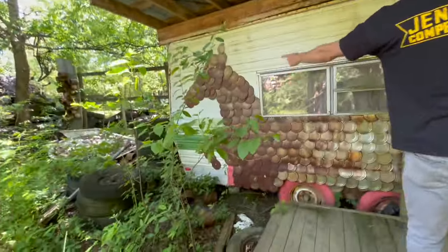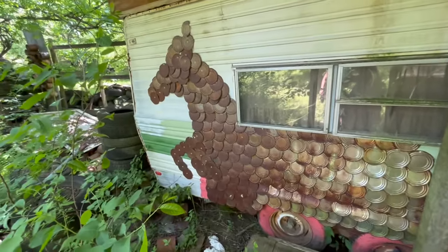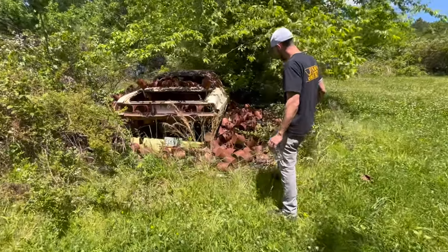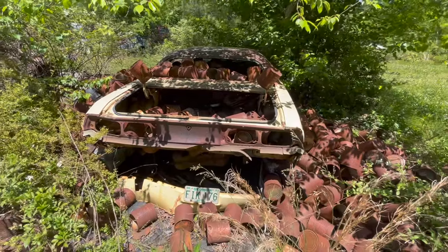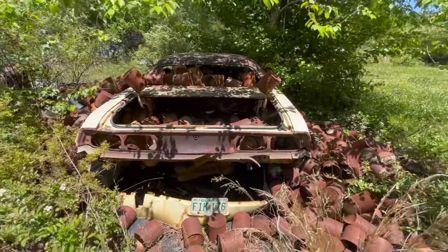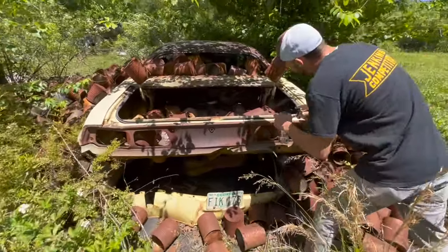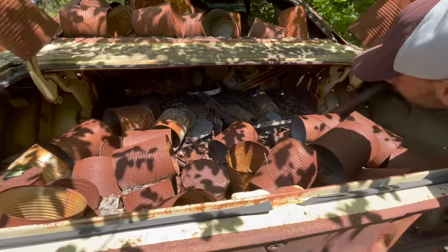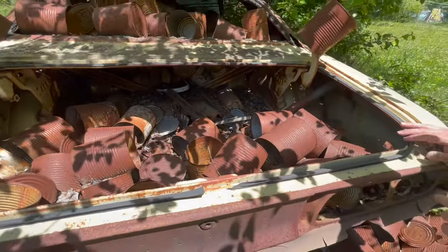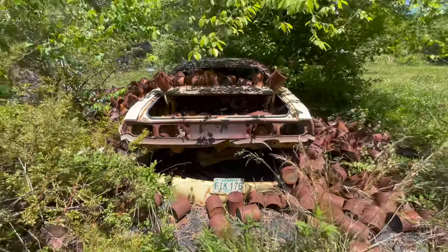Someone turned it into a horse using cans. This is a 72 or 73 Challenger, and it is completely stuffed full of cans. All the way through — those say 'green beans' on them. So they're green bean cans — that's a lot of green beans. It's been sitting here since 1984.